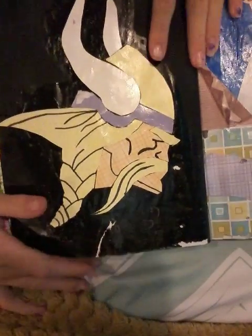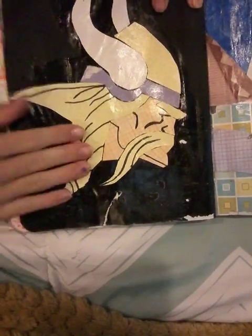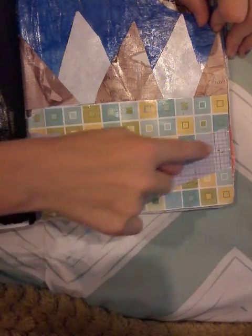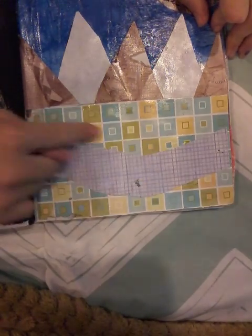Don't get offended by this, but my favorite team is the Vikings. So I made one of the Vikings. And I made a stream of river, and then the grass, and then some mountains, because I like the outdoors.